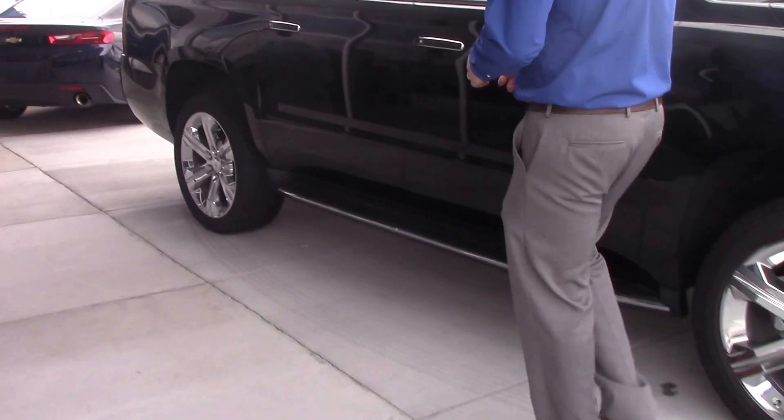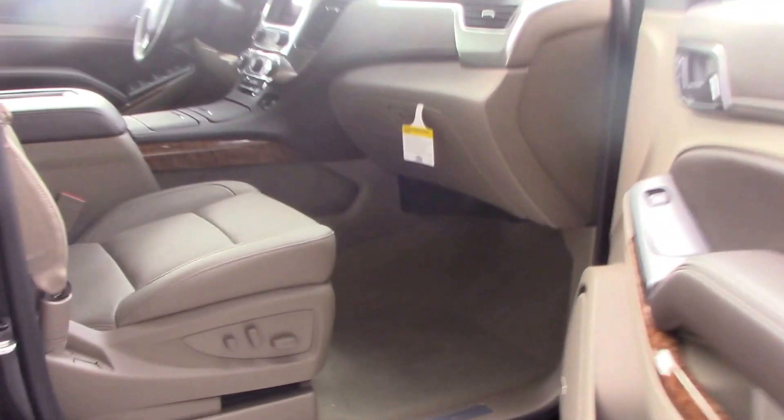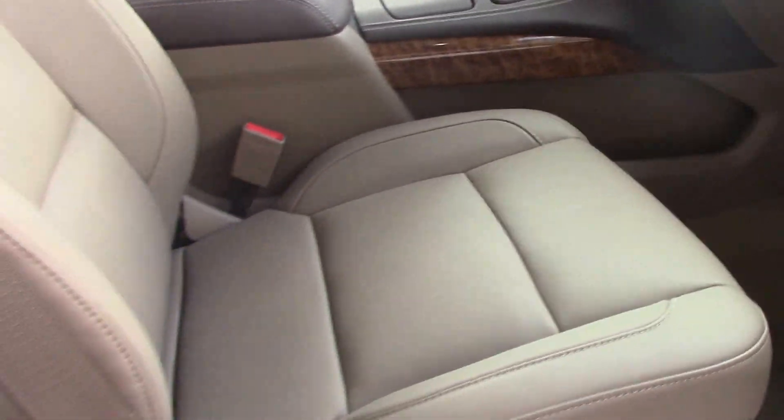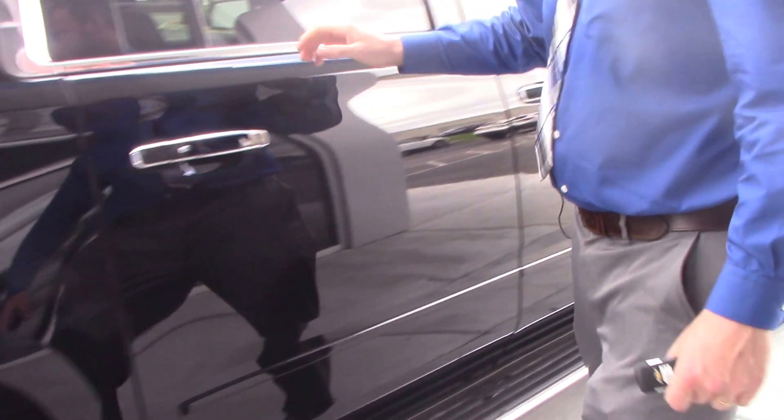We've got this beautiful tan and brown leather interior. Plenty of room for everybody. Gorgeous vehicle, fully loaded — anything you can think of is right here in this baby.